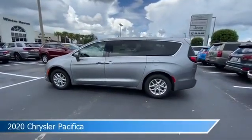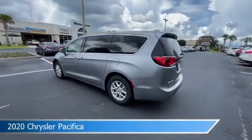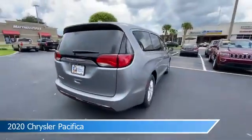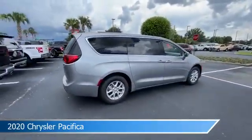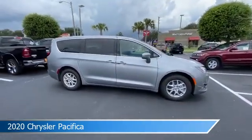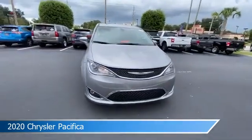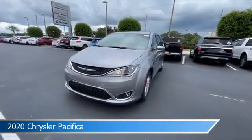Take a look at this 2020 Chrysler Pacifica, equipped with a 9-speed 948TE automatic transmission in billet silver metallic clear coat. This car comes with some great features including alloy wheels, brake assist, Android Auto, anti-lock brakes and more. Come in and check it out today.